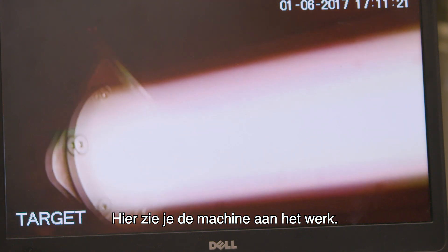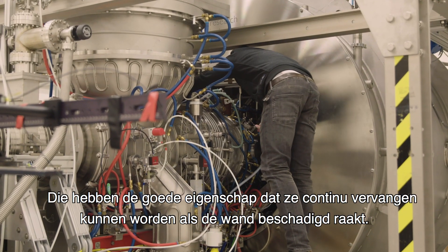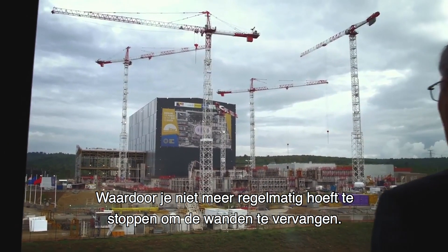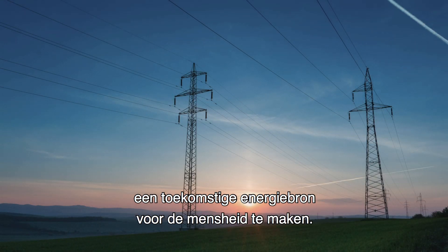Here you can see it in operation. One of the things that we investigate is using liquid metals — these have the great property that as the wall is eroded away it can be continuously replaced. Technology like this can be used in a future power plant so you don't have to regularly stop and replace the walls. With research like this we can really make a difference in delivering nuclear fusion as a future resource for humanity.